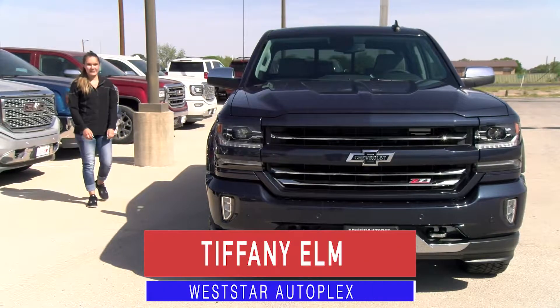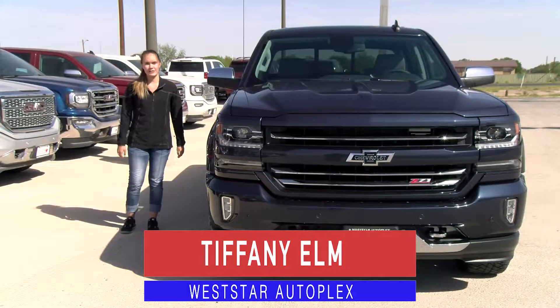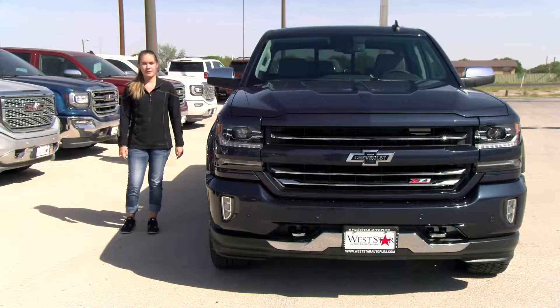Tiffany here at Westar Autoplex in Monahans, Texas. Today we're celebrating Chevrolet's 100-year truck-building anniversary with our special edition Centennial Silverado.